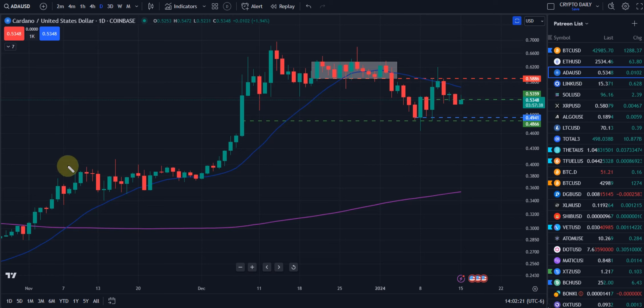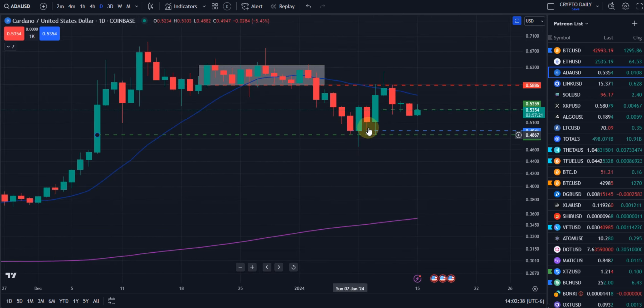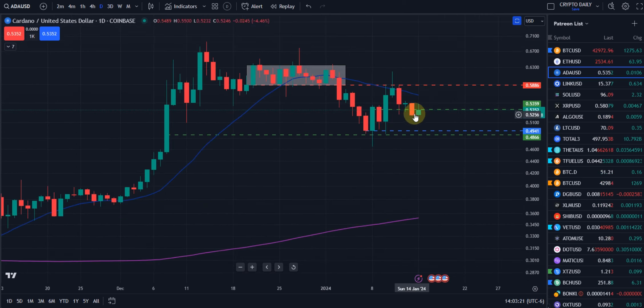Let me show you something else about consolidation zones on ADA. All this consolidation just flustered people, getting them chopped up in and out of the market. But you can clearly see the breakouts and where price goes from there. Now, let's talk about current day. We have a measured move here at this green dash line. We are now trading just under that. If we close where we are now or lower, we have an 83% to 87% probability of coming down to around this 49-cent area at that blue dash line. We have two good areas for potential support in that high 48 cents to mid 49 cents zone.